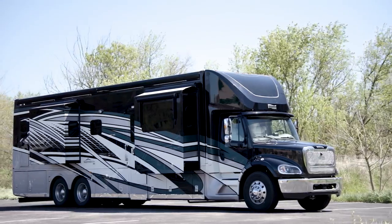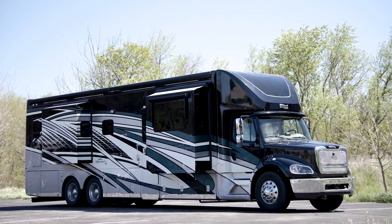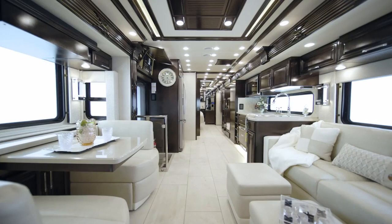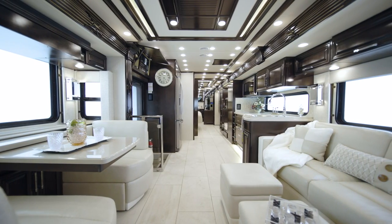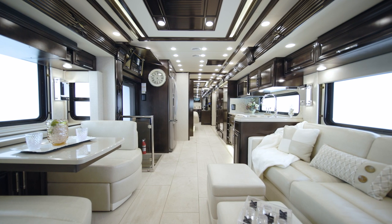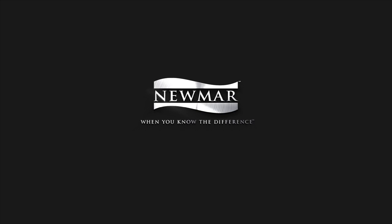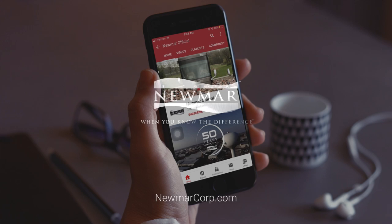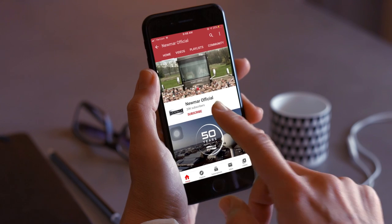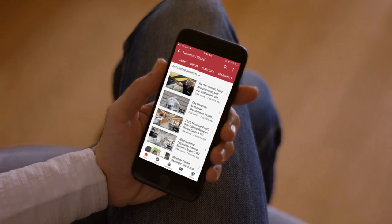The Supreme Air, in all of its lengths and models, continues to lead the industry in the Super C class. On behalf of everyone here at Newmar Corporation, we want to thank you for joining us on this tour of the 2022 Supreme Air. For more information, visit your nearest Newmar dealer or visit NewmarCorp.com today. Be sure to subscribe to our YouTube channel and turn on notifications so you're the first to know when we add new product videos.